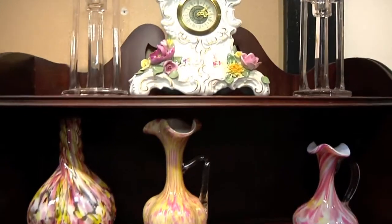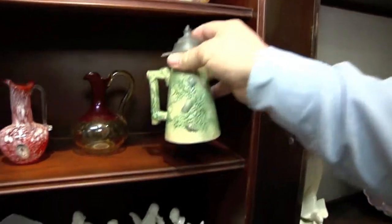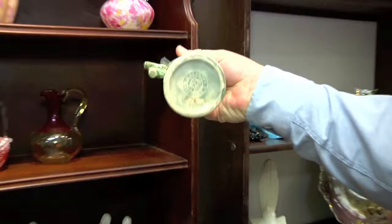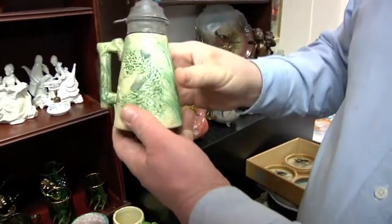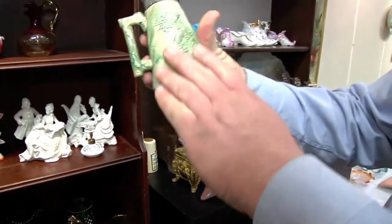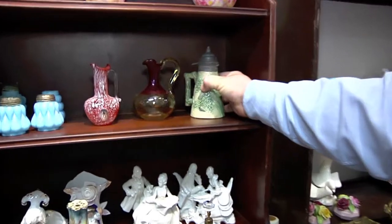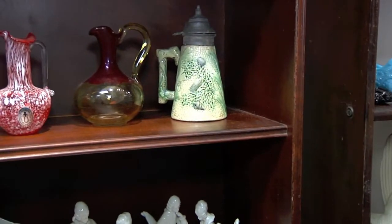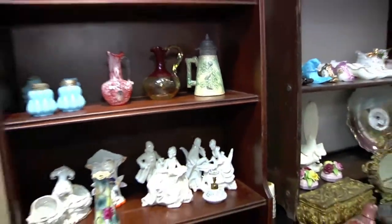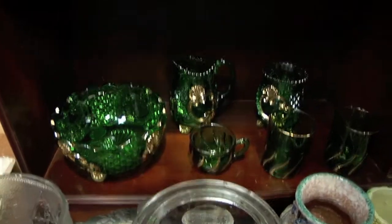A beautiful glass, beautiful mantel clock there. Porcelain here, some Majolica pieces, a nice little syrup — that's the real deal. I read a little about that, and that's like a whole period in time. We know several collectors. Yes, and there are several collectors of those pieces. That's going to be a sleeper. Something very old. But you can see the rest of it — you've got some green pieces there, a nice little hat pin holder right there.